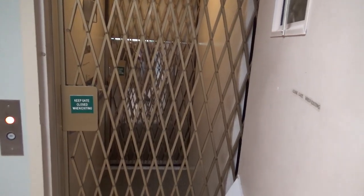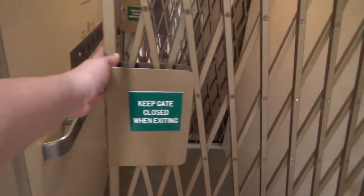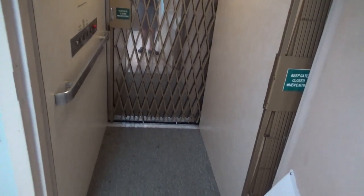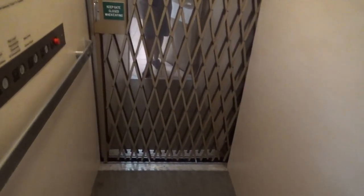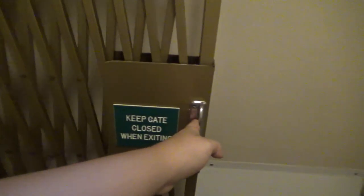Here it is. Let me open up the gate. So here's the cab view. Let's get in. And now looking at it close, I don't think this was originally an Otis, so I don't know what this thing is. Let's shut the gate, and we're going to send it up to three.